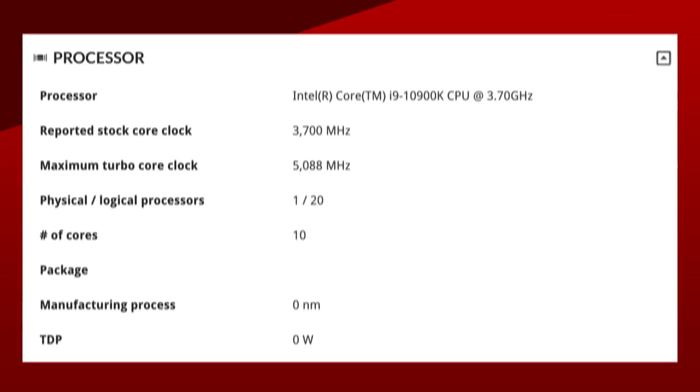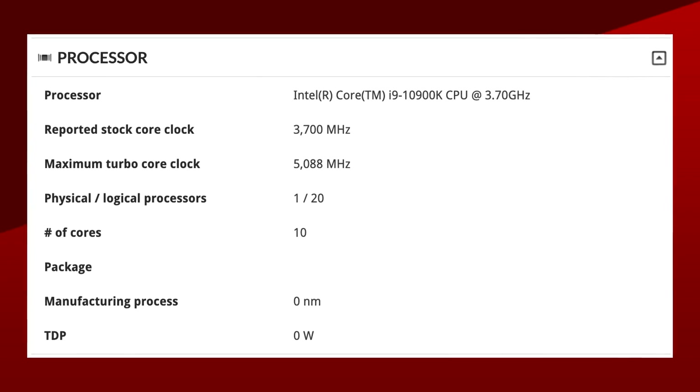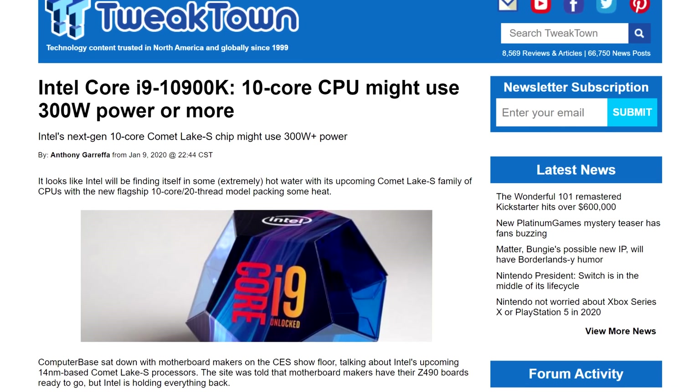And in Intel news, the speed of their upcoming 10900K has been spotted on 3DMark. According to the benchmark run, the 10-core CPU will have a base clock of 3.7 gigahertz and a boost all the way up to 5.1. If we ignore the horrible power consumption numbers that have been floating around, this CPU could allow Intel to keep saying that they're the kings of gaming. One thing to note is that this 5.1 gigahertz number might not be the actual boost clock, but a result of Intel's thermal velocity boost, which goes beyond the regular turbo boost clocks depending on the cooling.